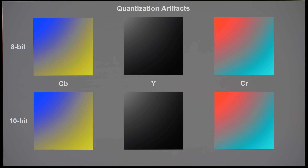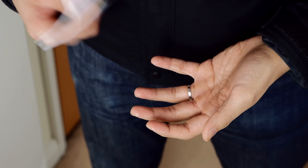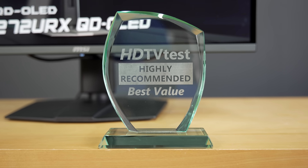Motion handling and native 10-bit gradation were both excellent, and at a very reasonable street price of around £700 at the time of publication for a cutting-edge 4K OLED monitor, the MSI 272URX rightfully earns our highly recommended best value award.